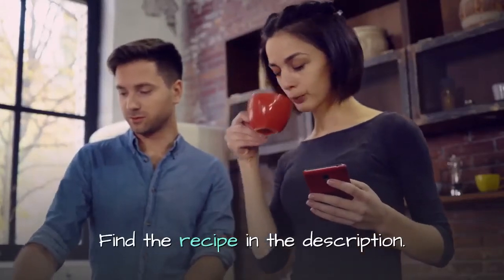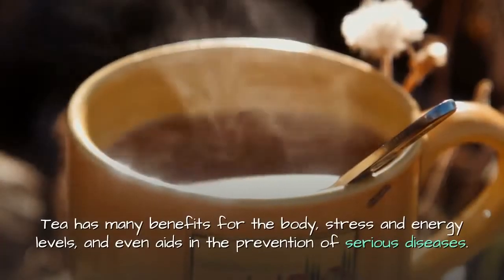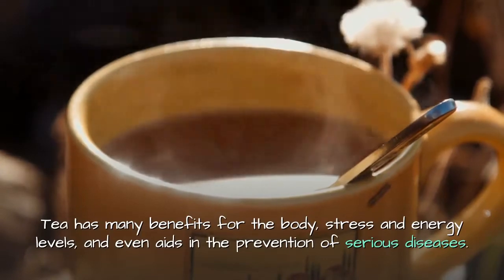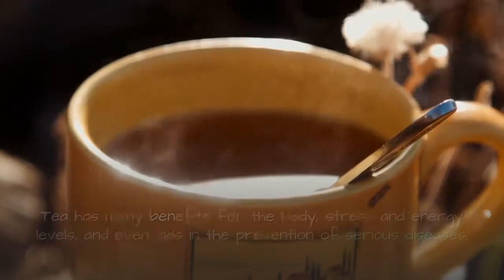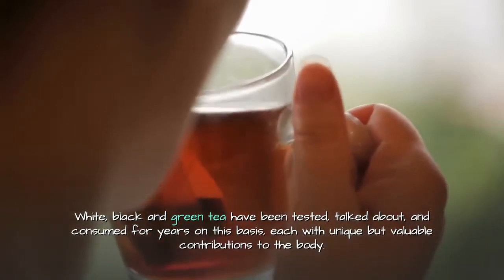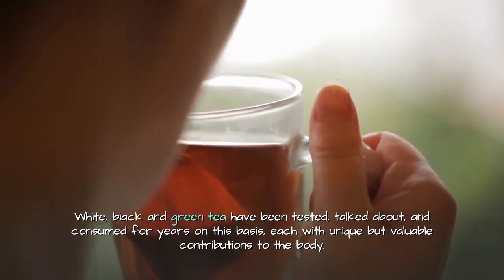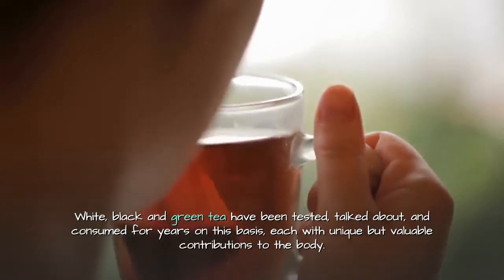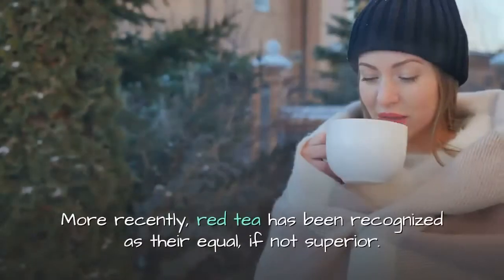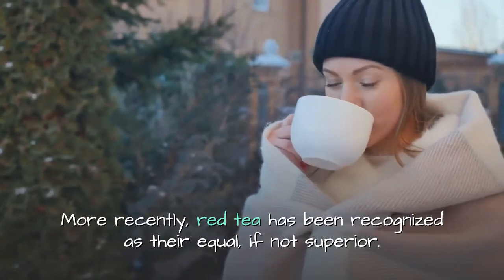Tea has many benefits for the body — stress and energy levels, and it even aids in the prevention of serious diseases. White, black, and green tea have been tested, talked about, and consumed for years, each with unique but valuable contributions to the body.